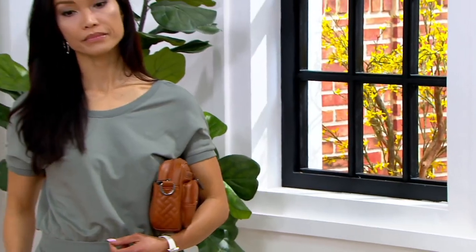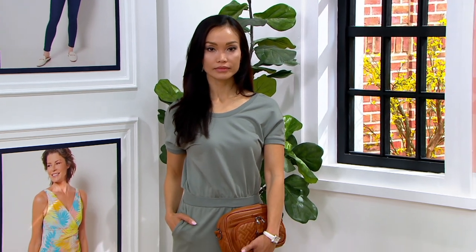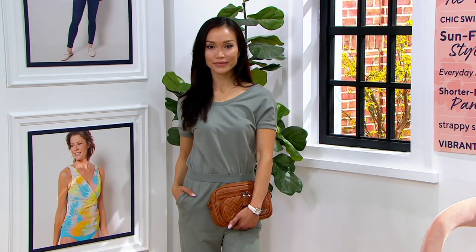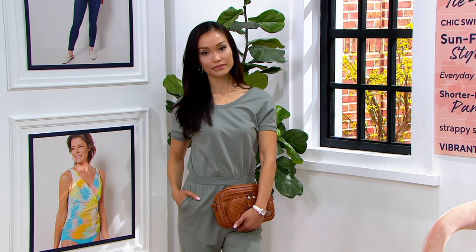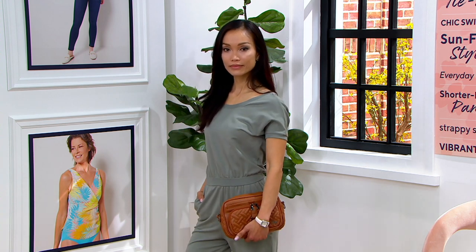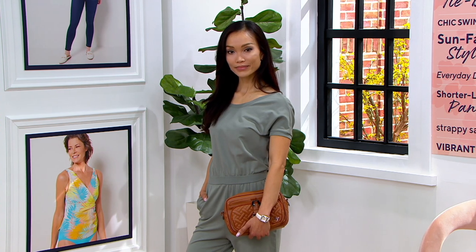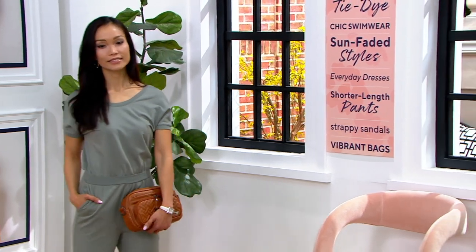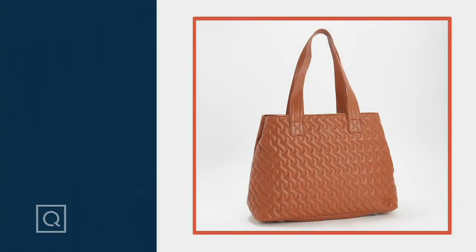Sheila is showing us a fourth way to wear it — as a clutch. Look how pretty that is! The size is just so amazing. It looks as if it was designed to be a clutch, and when you convert it to a belt bag it looks as if it was designed for that too. It's a very intentional, well-thought-out, well-designed bag, and in vegan leather it just hits all the marks.